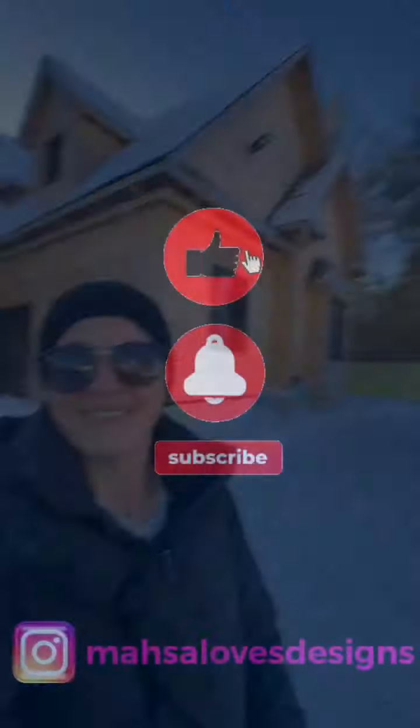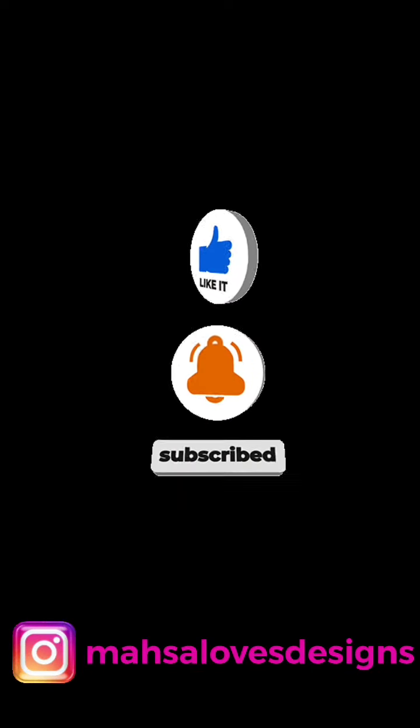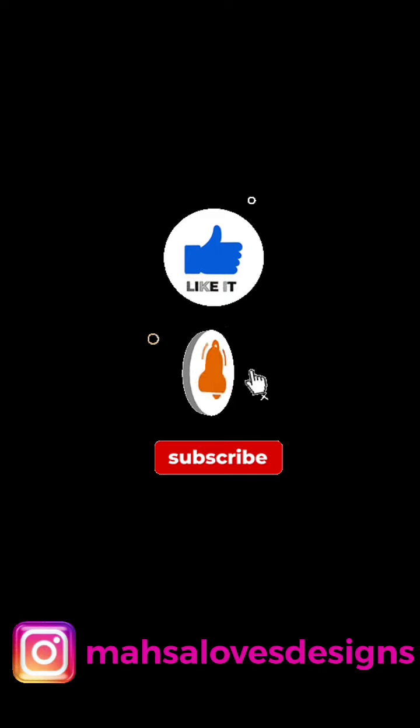That was just a little quick update to show you what's going on, and we'll see you on Wednesday for a new topic. Bye!